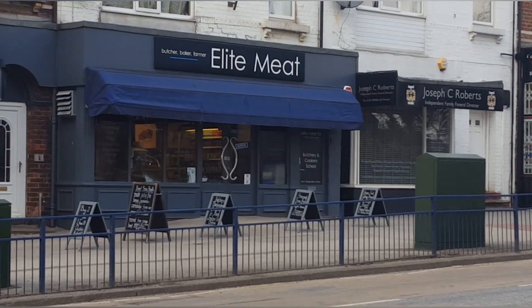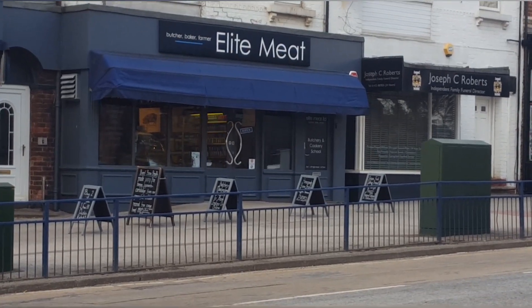Hello and welcome. Today we're in Starbeck, and the place we're going to is just behind me. Elite Meat in the Pork Pie Wars.